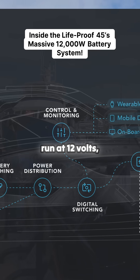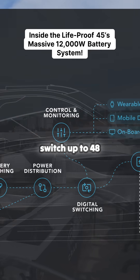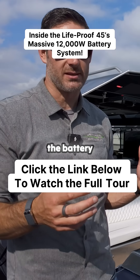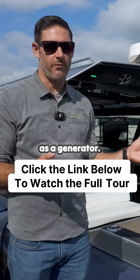They nominally run at 12 volts, but once the engines reach 2,000 RPMs, they automatically switch up to 48 volts. It helps dramatically with charging of the battery systems, and the idea is that you can eliminate generators onboard. You use your outboards as a generator.